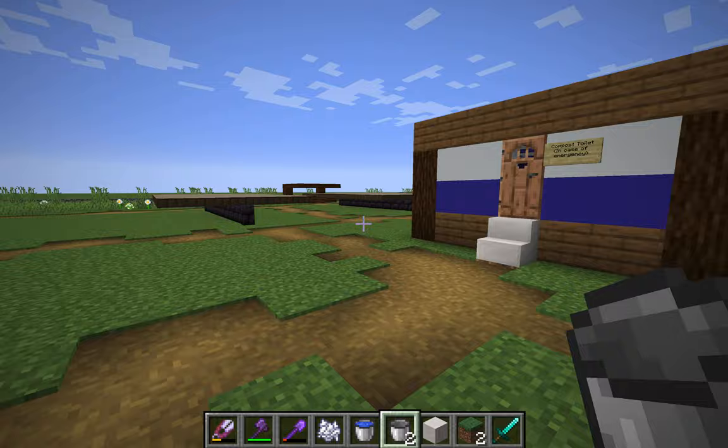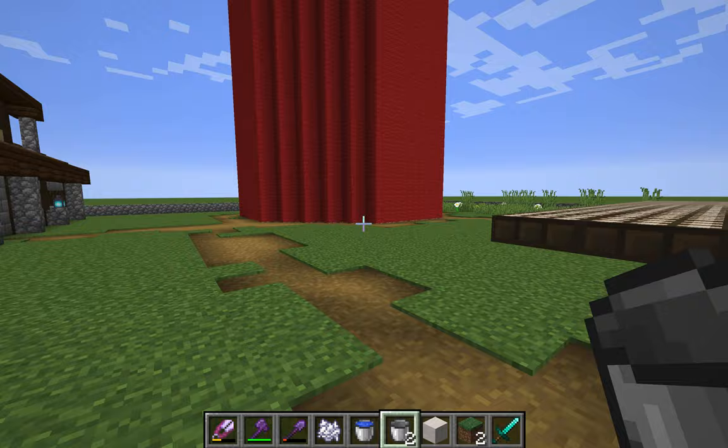And then if we come over here, this giant structure is our silo.